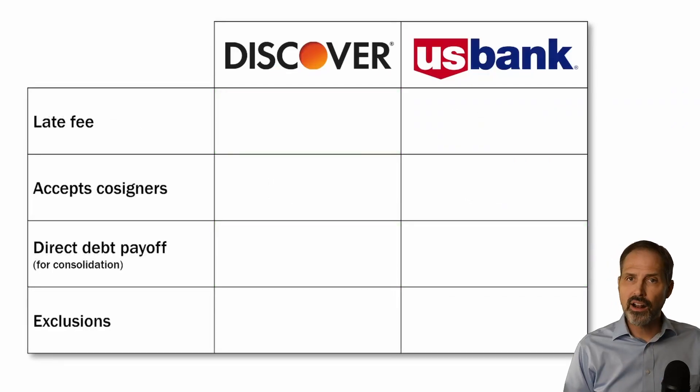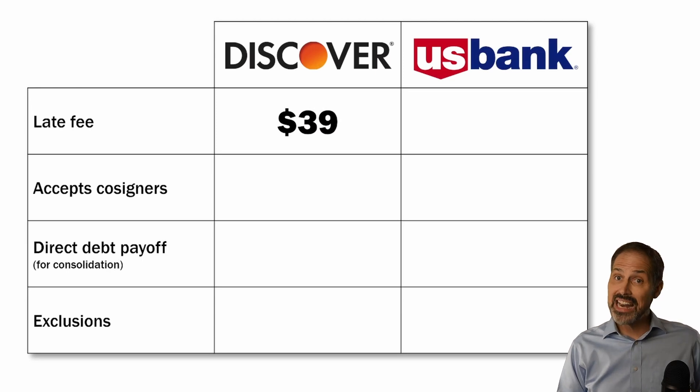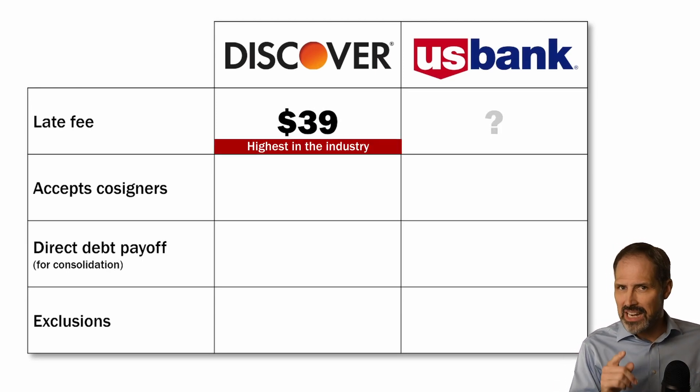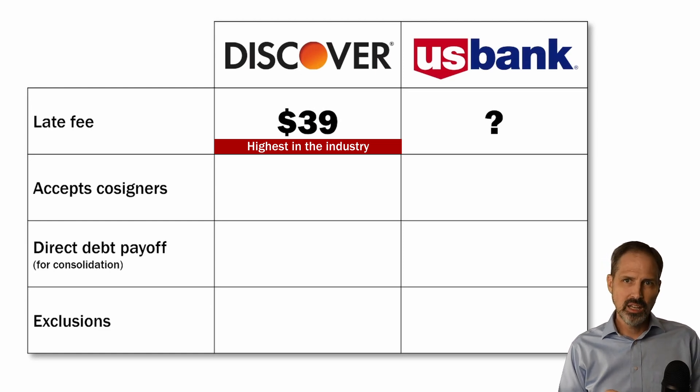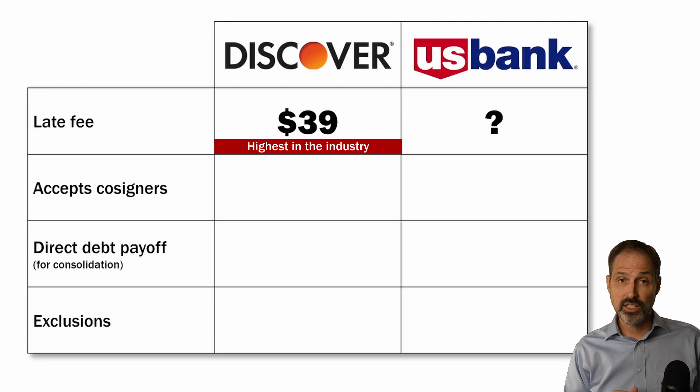If you are late on a payment, Discover will charge you $39 — that is the highest late fee in the industry. U.S. Bank is not clear on whether they will charge a late fee, but I suspect they do. I don't love the lack of transparency.